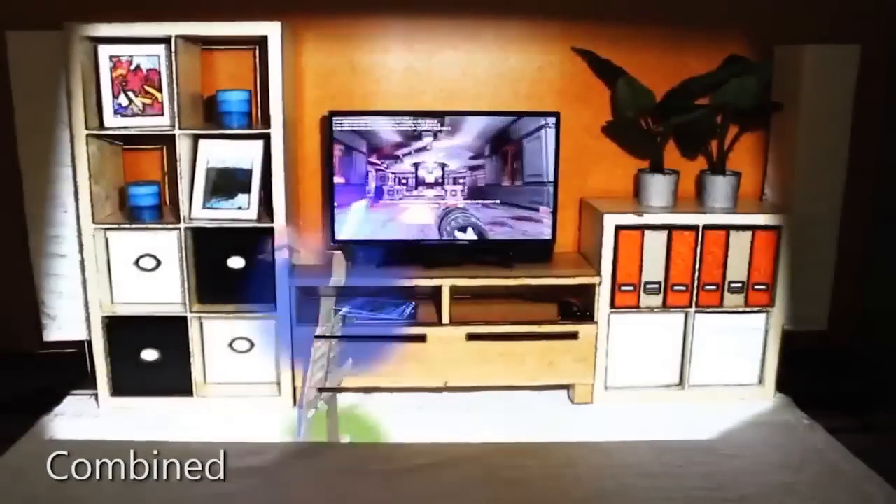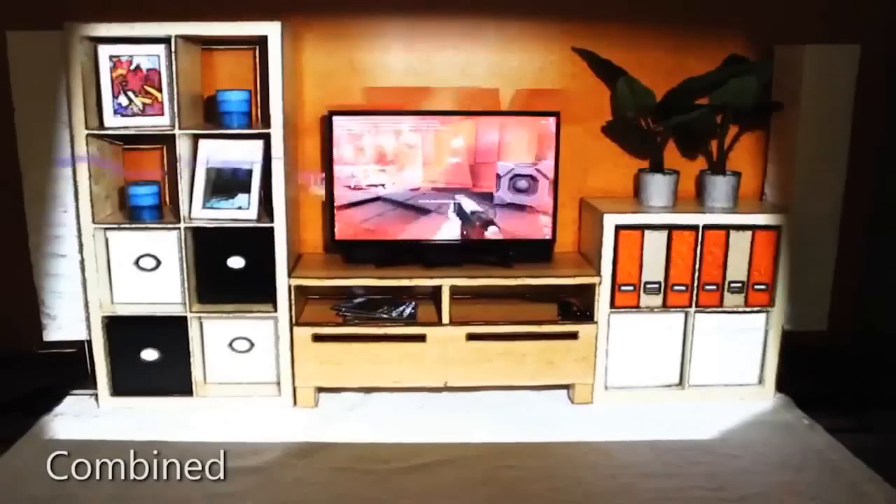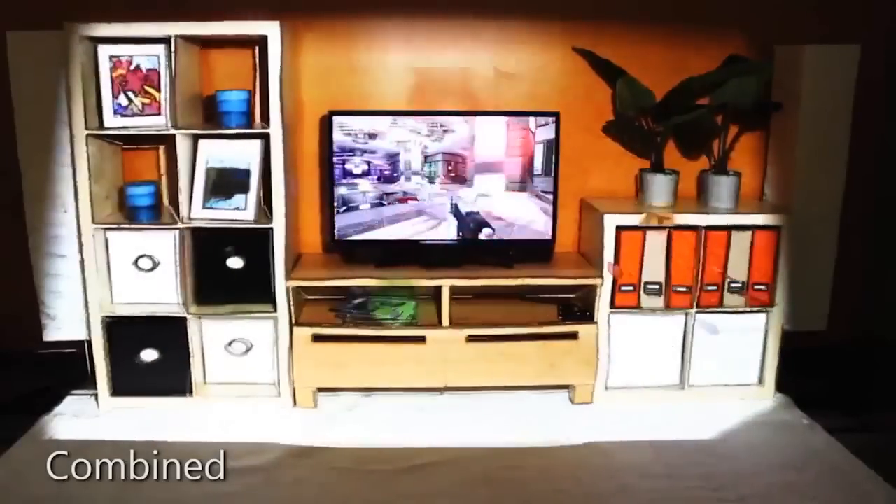Finally, almost all illusions can be combined with one another, which makes them an easy and flexible palette for designers to tailor the desired experience to any given game or other video content.